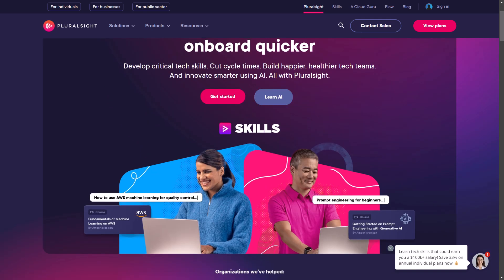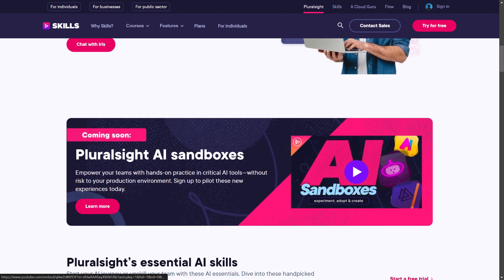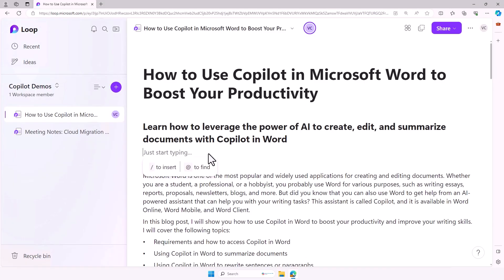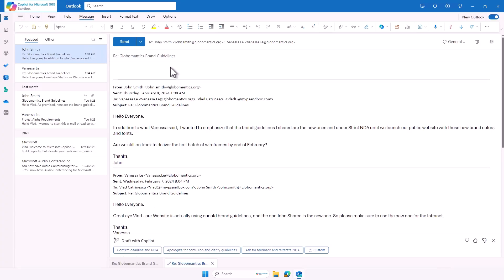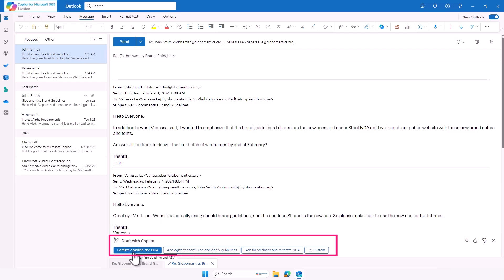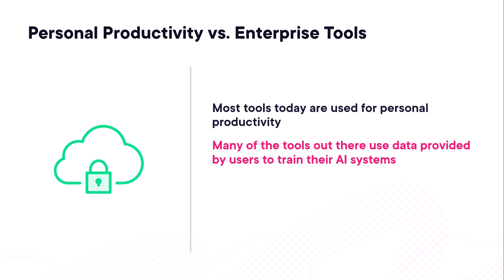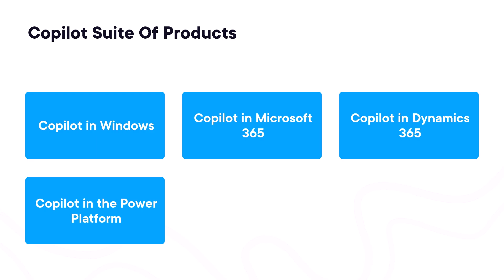That is why I created my own Copilot learning courses on Pluralsight. Pluralsight is a leader in online tech education, offering a vast library of courses that are constantly updated to keep pace with the latest advancements. My courses on Copilot for Microsoft 365 are designed with both consultants and employees in mind. You'll get practical, hands-on training with over 100 real-world scenarios, ensuring that you can apply what you learn immediately. My five courses cover the differences between consumer and enterprise AI tools, as well as a high-level overview of all the different Copilots that Microsoft is offering.